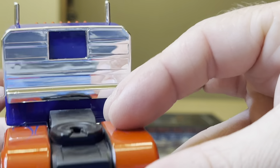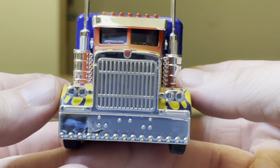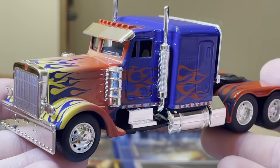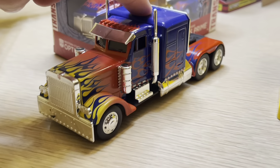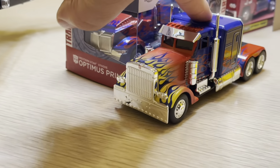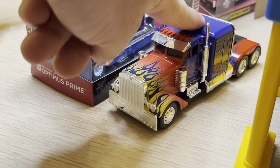It's like a nice mirror on the back — I could use that as a mirror. Very excellent. Perfect replica of that semi, in my opinion. And this semi rolls completely well, completely perfect. Autobots, let's roll!